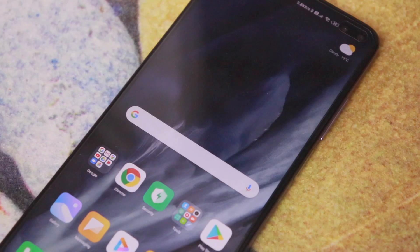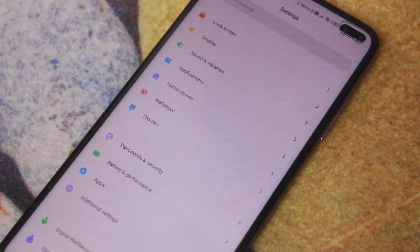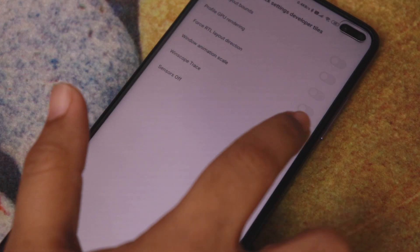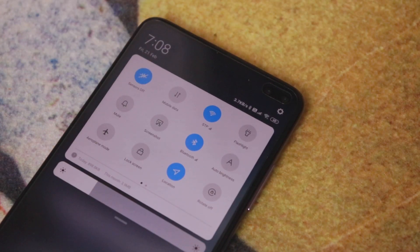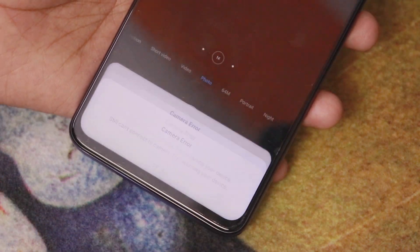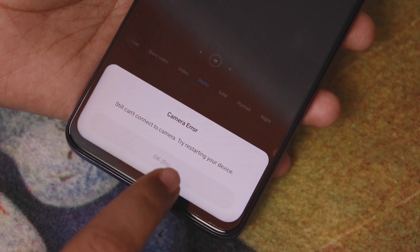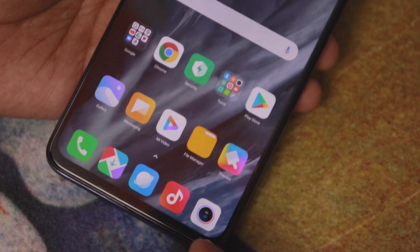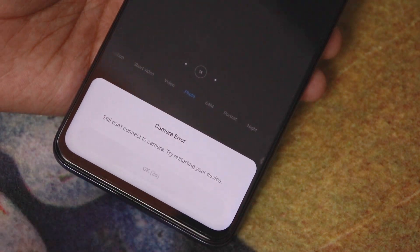The next feature is Sensor Off, which is an Android 10-based feature. If you go to Developer Settings, you will find a Sensor Tile. The Sensor Tile can be turned on from the notification drawer, after which all sensors on the phone will be turned off — gravity sensor, proximity sensor, and every type of sensor. This helps a lot with privacy. For example, if someone wants to access your camera on a video call, the camera will not open because the camera is also a sensor.